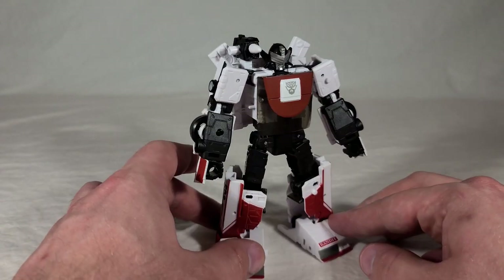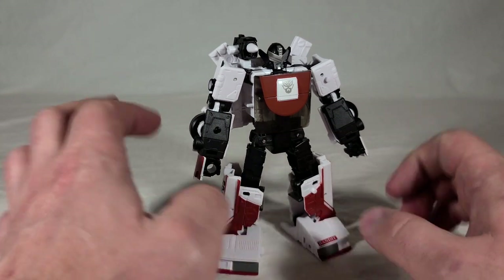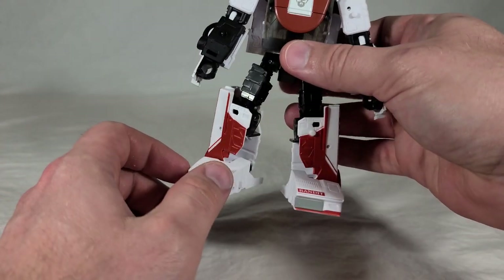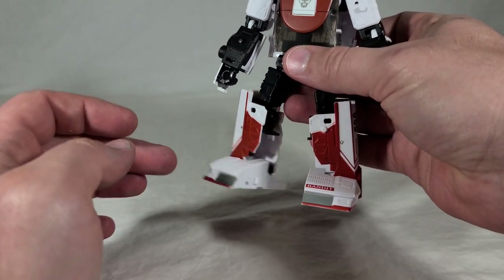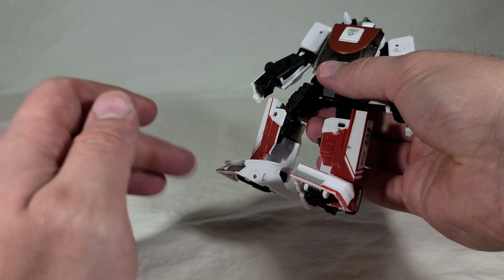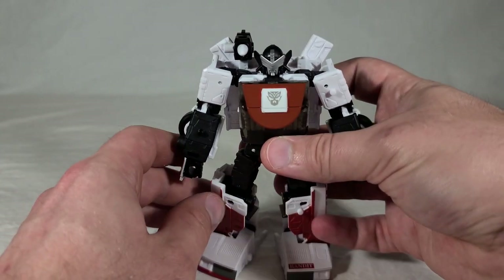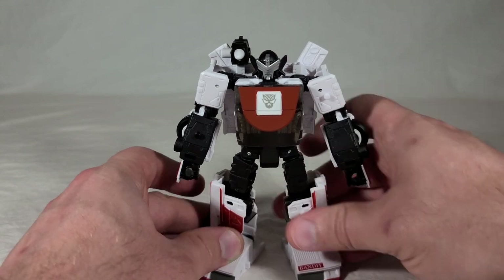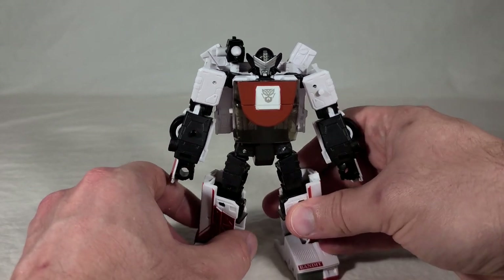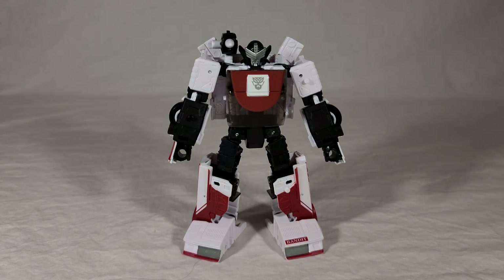Overall he looks very, very cool. Now this is where a major QC issue comes into play on my version of the toy. His knee right here is very loose — doesn't fight gravity well at all, and it's only on that one side. I don't know if it's just my copy or if this toy is already having some mold degradation. It would really be a shame because it's only had one prior use and normally they last longer than that. I'll just hope it's a one-off.